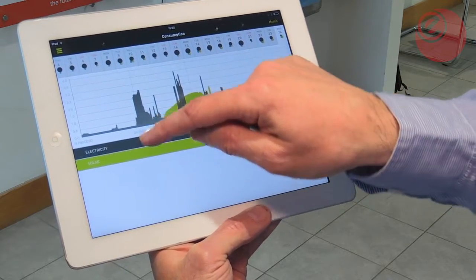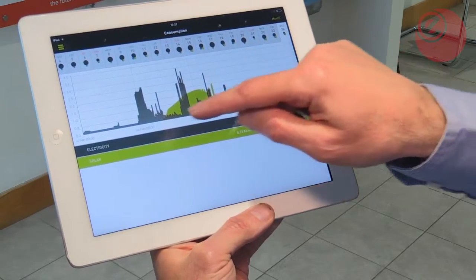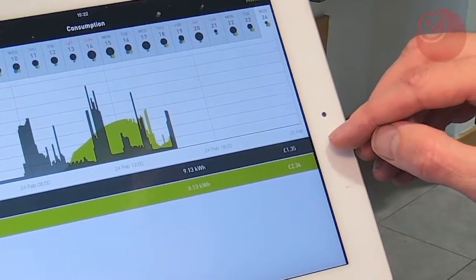This will then take you to deeper analytics of today. So this is today so far — the grey is the energy consumption in my home, the green is the solar production. So far today I've used £1.35 of electricity.